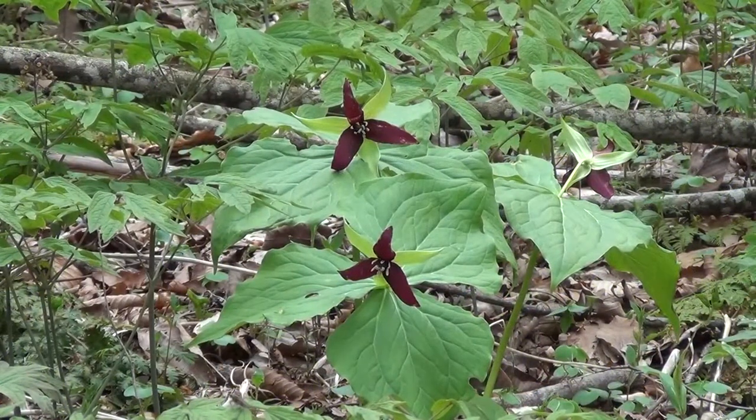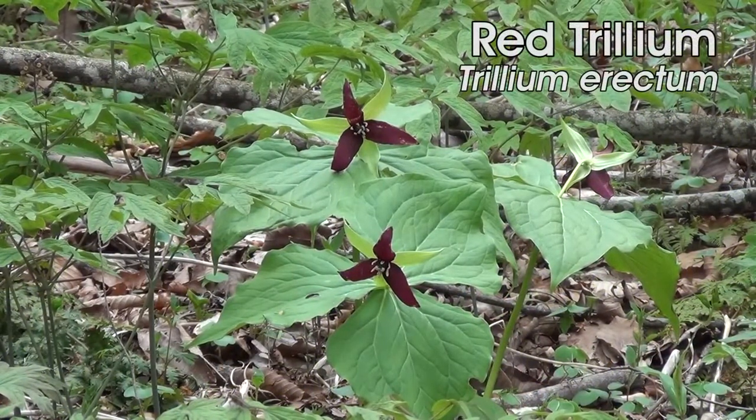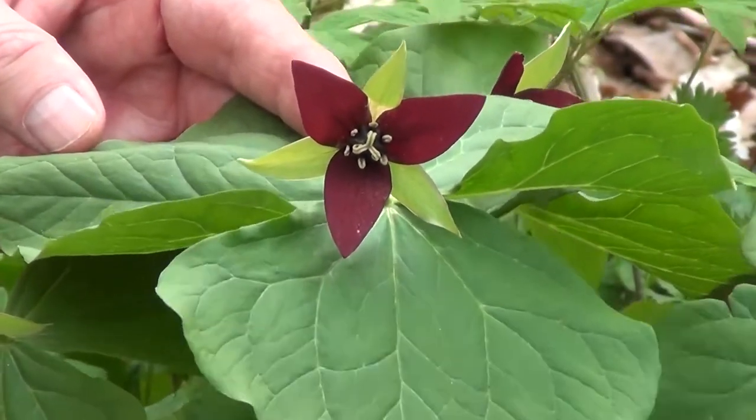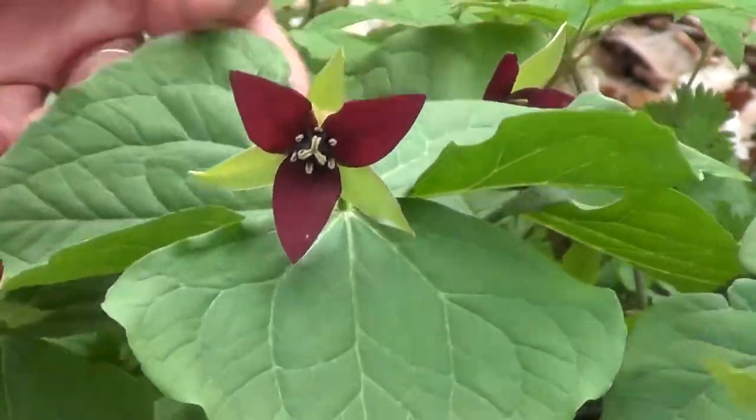We'll look at the trillium. This is the red trillium. It's also called stinking Benjamin — I'm not sure why that's the case — but it's one of the really striking trilliums you see in the sort of mountainous area.